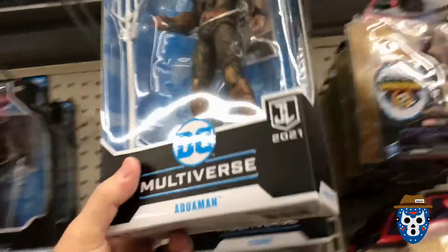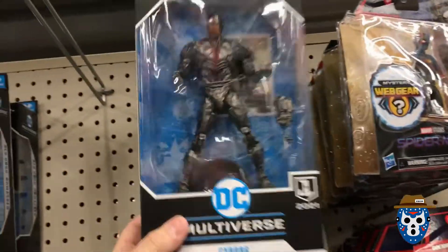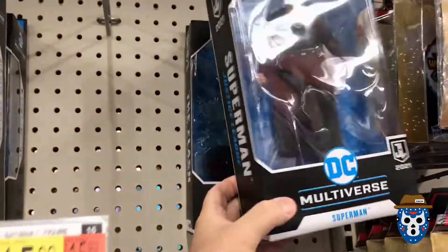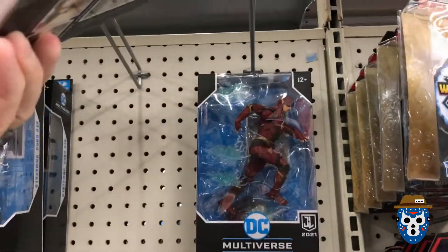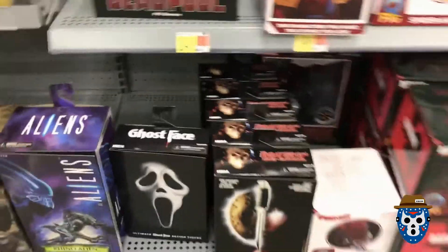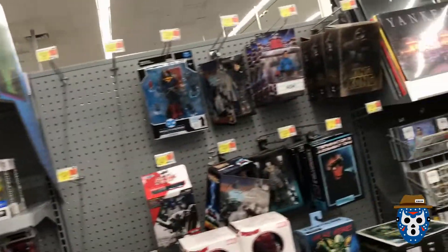Everywhere is getting the Justice League Snyder Cut DC figures. I think Aquaman is the worst looking one of the bunch. I should review those on the channel — I was able to get a really cheap one off Amazon. Black suit Superman, and Batman is always the one missing so everybody picks up Batman on the way out. I checked their little NECA section and look — I was so worried about Friday the 13th Part 7 figures, they just got them stacks on stacks.